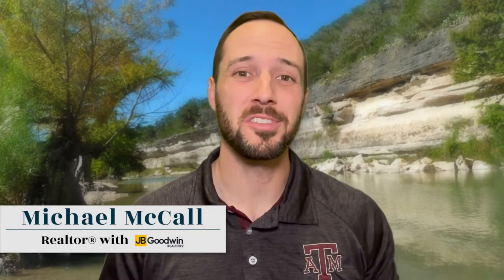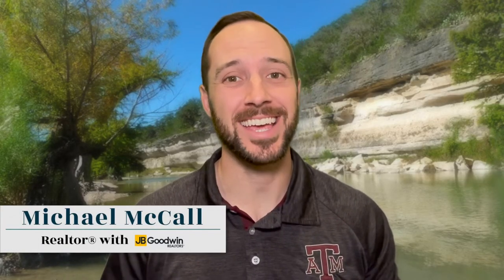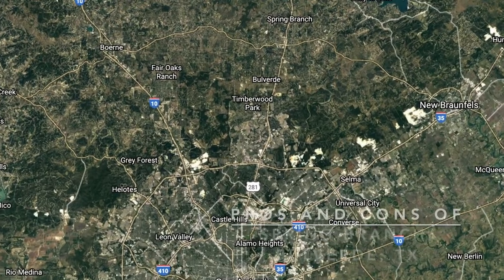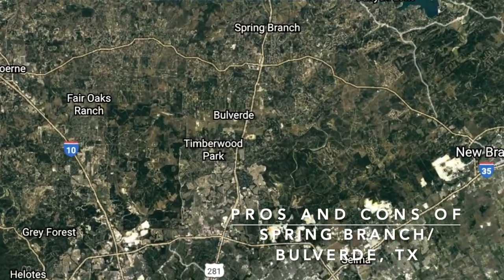Hi guys, this is Michael McCall, real estate agent here in San Antonio, Texas and the gorgeous Hill Country. I am here today to talk to you guys all about the top five pros and cons of the amazing city of Spring Branch and Bulverde, Texas — pretty much right there at the same place.